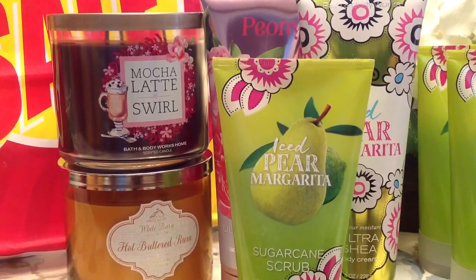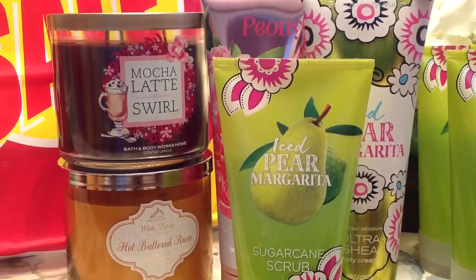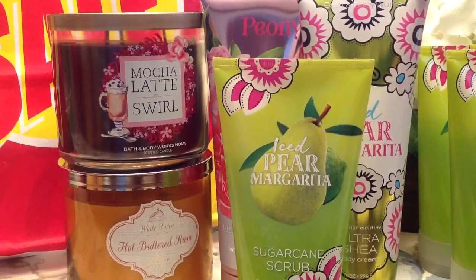So for this whole first transaction, after coupons — the candles came to $7.90 and $7.91, just the way the coupon broke up the discount. Then the Body Scrub was $2.89, the Iced Pear Margarita Body Cream came to $2.28, and then the Peony Body Cream was $2.64. That's how my coupon broke everything up and I was pretty happy with that.